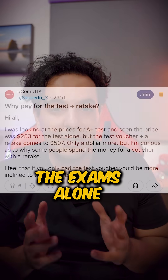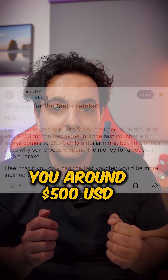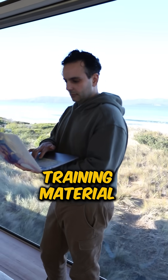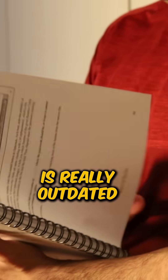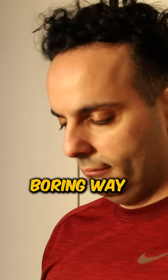First is the price. The exams alone to pass CompTIA A+ will cost you around $500 US dollars, and you'll probably need to pay another $500 for good training material. But the biggest problem with CompTIA A+ is that the material is really outdated, irrelevant, and is laid out in the most boring way possible.